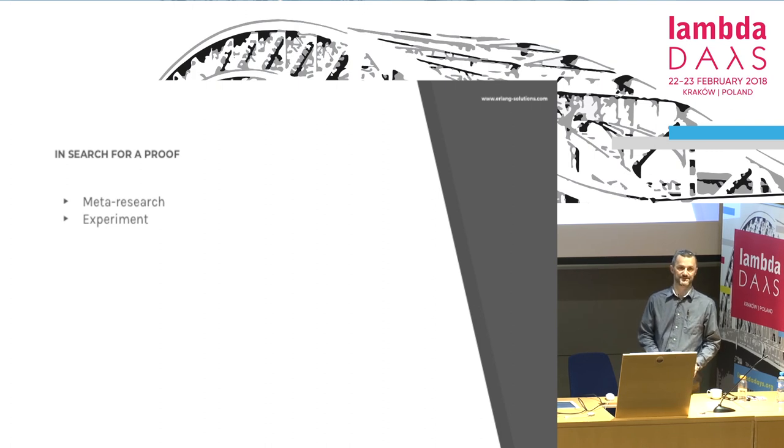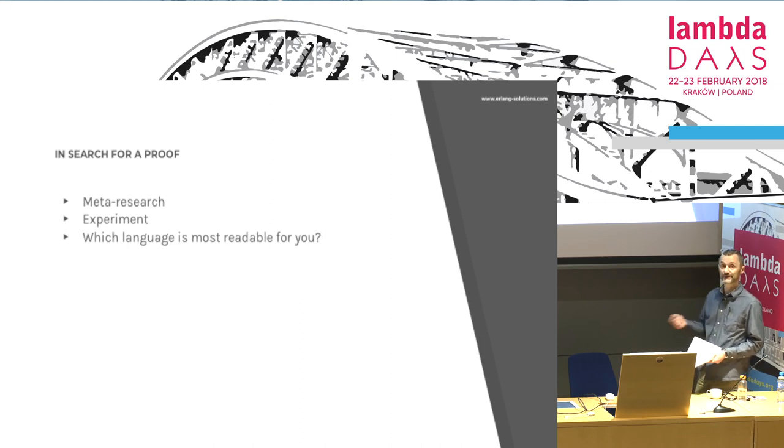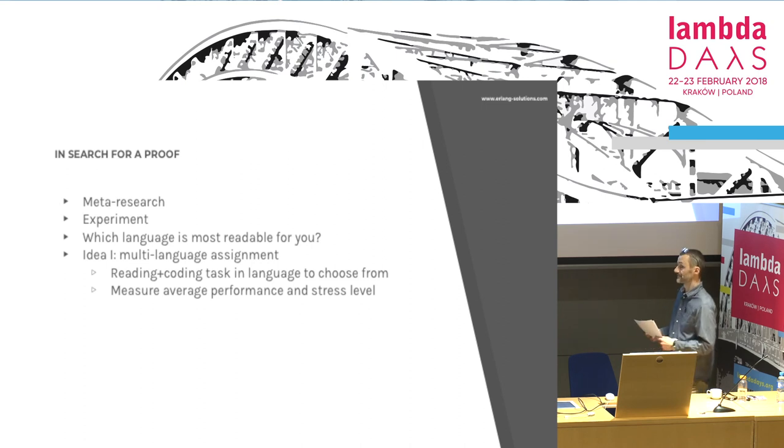Sadly, this is all meta-research. I've done a lot of reading and derived conclusions from it, but there was no experiment that provides hard proof. Could we experiment? Possibly — there are a few ideas being tossed around. I've been talking to some psychologists and we are considering ways to find proof. It's not easy because the most readable language for you is the one you know best — so asking each of you to read code in a certain language would give no good answer. We could make people read and analyze code in a language of their choice and see how they perform and whether they get stressed out.